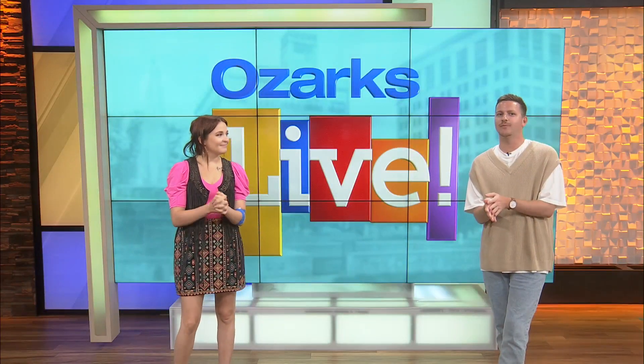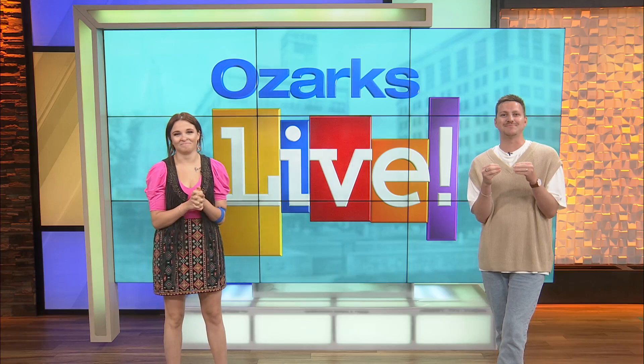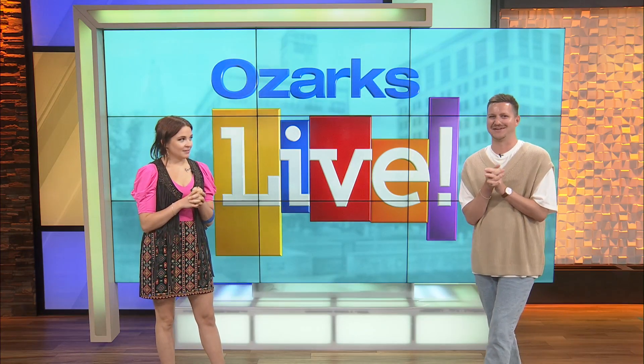Welcome back to Ozarks Live. How much do you pay attention to logos? We're about to find out because we're going to see pairs of logos from popular brands and see if we can identify which one is correct. I don't know how good I'm going to be at this, but let's see the first one.